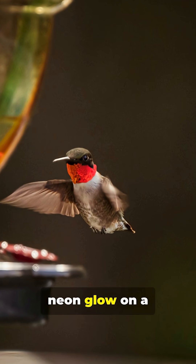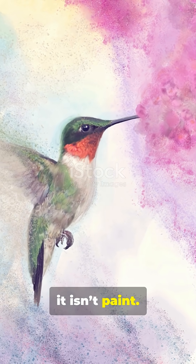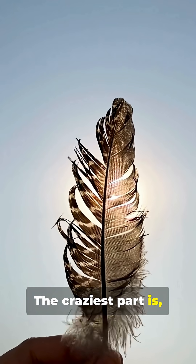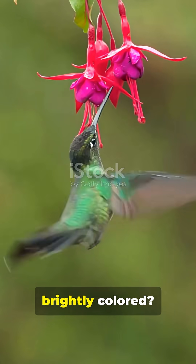You know that neon glow on a hummingbird that looks painted on? Yeah, it isn't paint and it isn't pigment either. The craziest part is those colors are made of light itself.